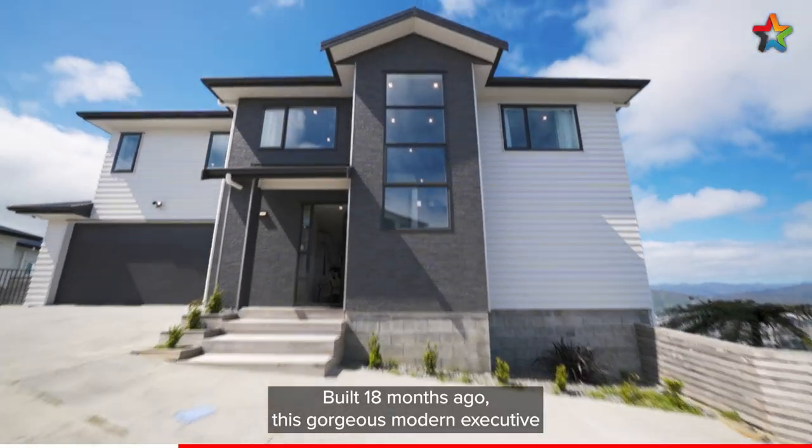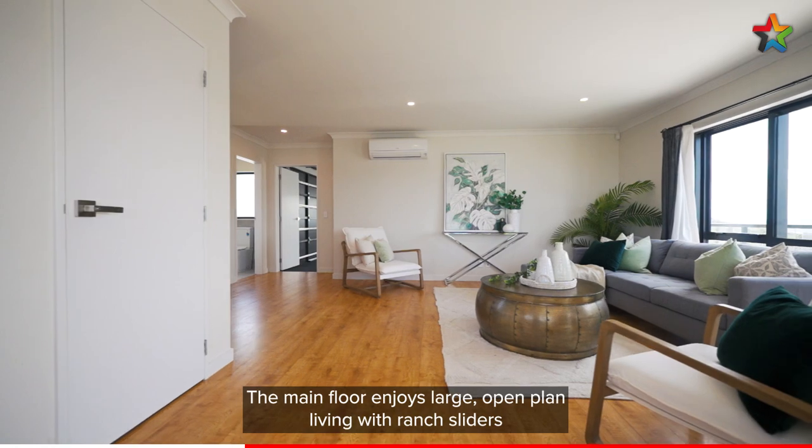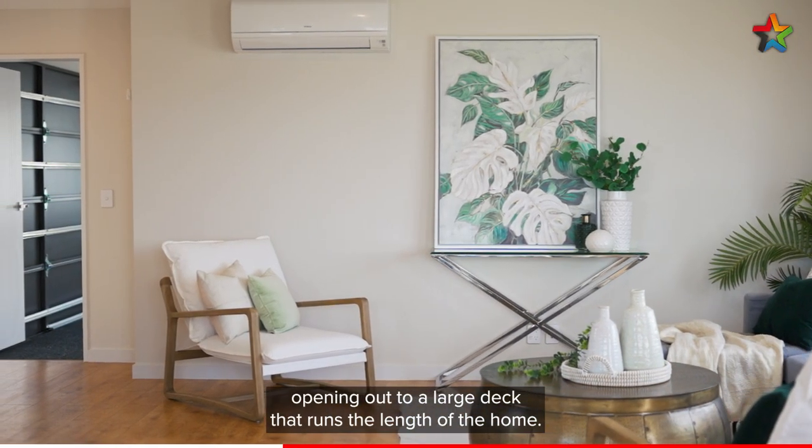Built 18 months ago, this gorgeous modern executive home is one of a kind. The main floor enjoys large open plan living, with ranch sliders opening out to a large deck that runs the length of the home.